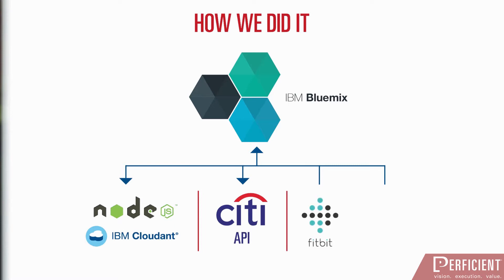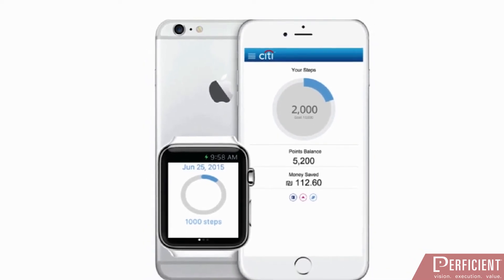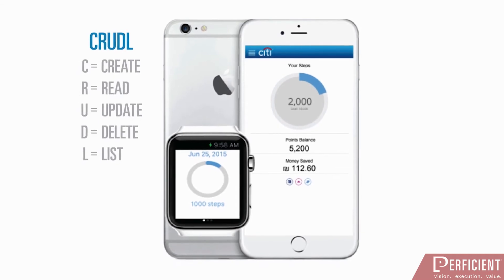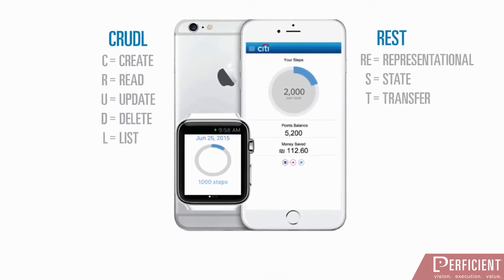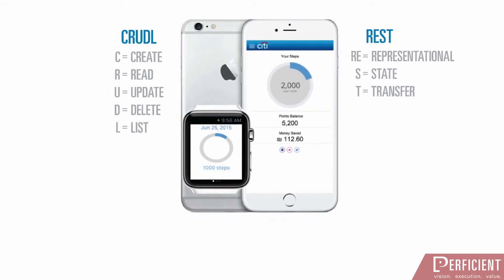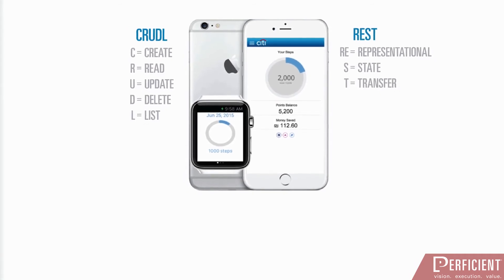These APIs give developers the ability to create solutions that could function with existing Citi technology. Fitbit APIs allow developers to build Fitbit data into applications, products, and services. The Apple HealthKit allows apps that provide health and fitness services to share their data with the new Health app and with each other. All user fitness activity data is processed and stored on Bluemix by exposing CRUDL and business logic operations through REST APIs. Citi account information is updated based on decision logic, mapping user fitness activity to Citi points.